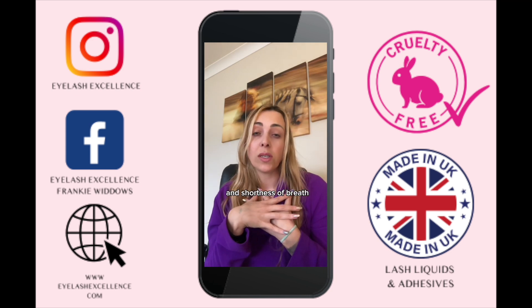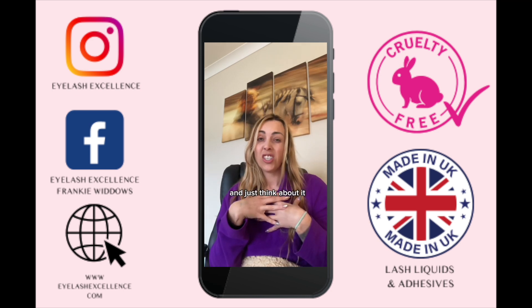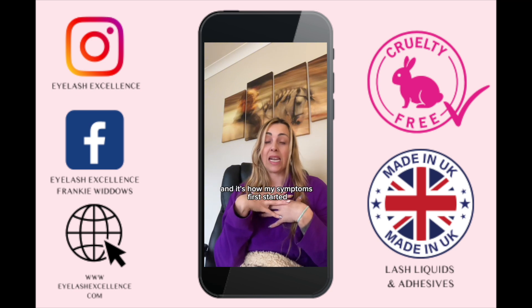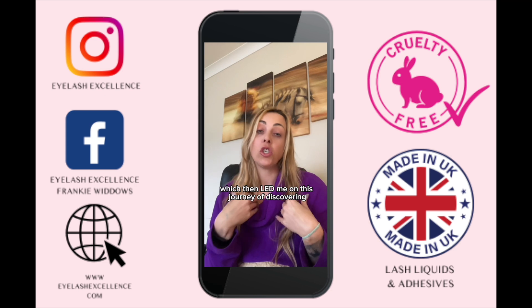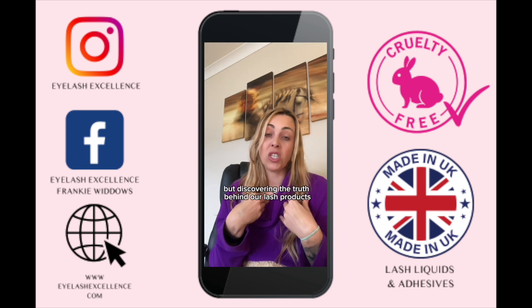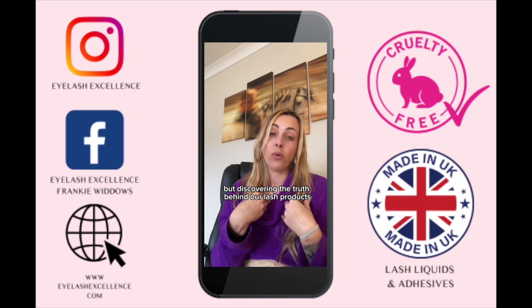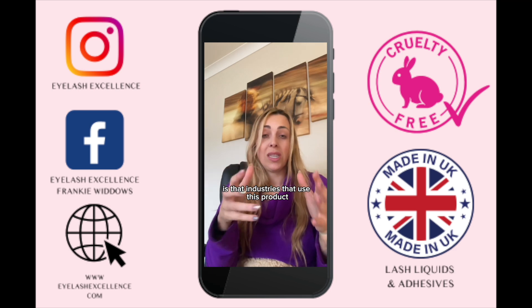Continued exposure can cause persistent irritation, nasal congestion, dry or sore throat, cold-like symptoms, cough, shortness of breath, wheezing, and tight chest. Does that sound familiar? Because it certainly does to me — those are how my symptoms first started, which led me on this journey of discovering the truth behind our lash products.